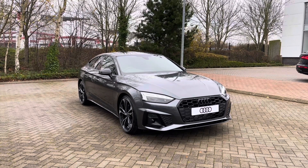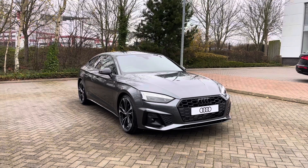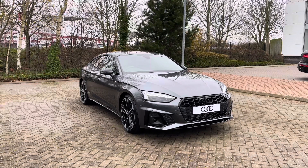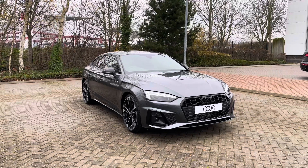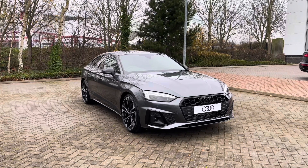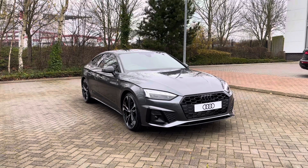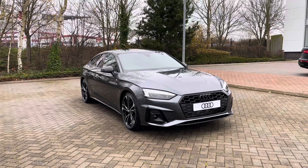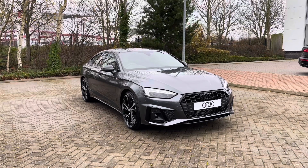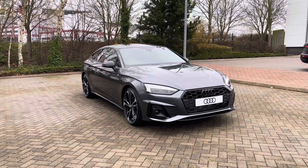Hello and welcome to Stoke Audi. Today I'm going to be showing you around this brand new Audi A5 Sportback 2.0L 40 TFSI Black Edition, which does feature the S-Tronic Automatic Gearbox. This particular Audi A5 comes finished in the Daytona Grey Pearl Essence Paint Finish. As a brand new Audi it comes with a minimum of 3 years warranty as well as 3 years roadside assistance. If you would like any more information on this vehicle, please give our team a call on 01782 488 205.